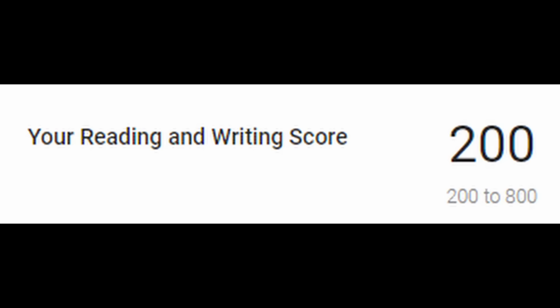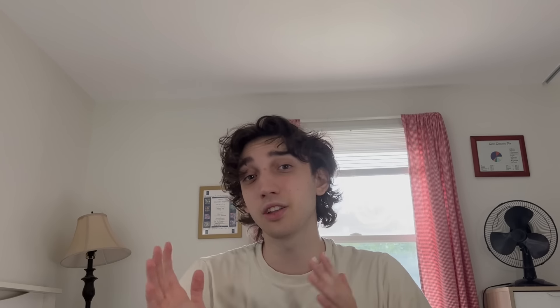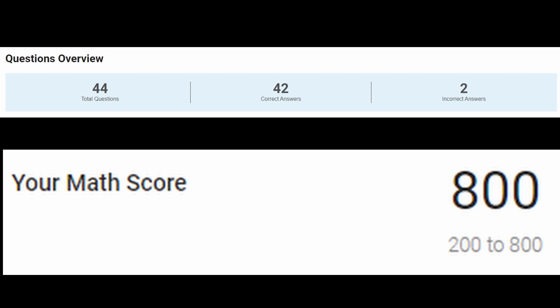College Board is extremely vague on how they're actually going to score this test, so I took it upon myself to get the software the digital SAT uses and run some experiments. I butchered the reading and writing section because I simply don't care about it, then took the math section as an SAT math tutor. I got a perfect score on the first module but then got two problems wrong on the second module — and despite that, I still ended with an 800 on the test.